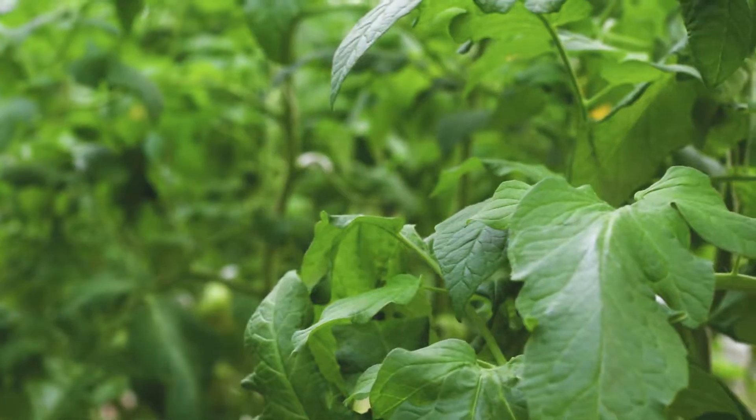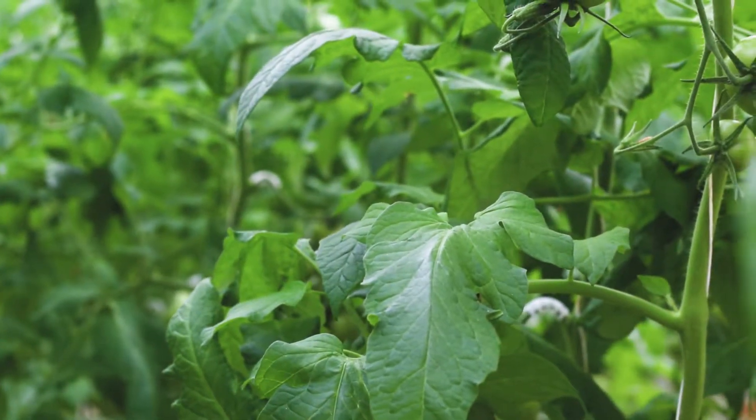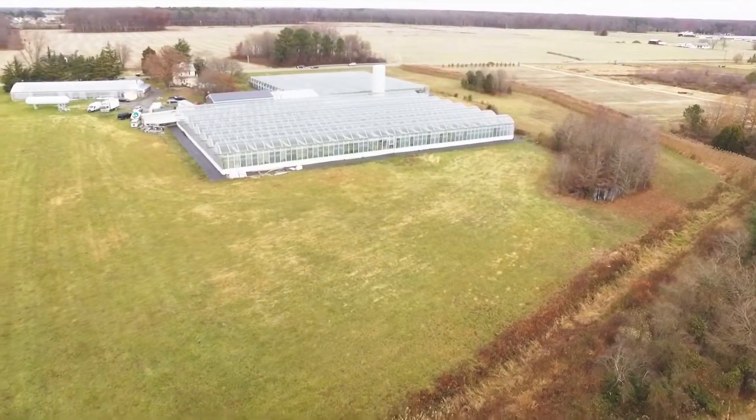Bel Air Produce is one of our original customers. Rob Mumma came to us because he was trying to find the best tasting tomato in off season, and we've had a long partnership — I'd say over 20 years now with Bel Air.